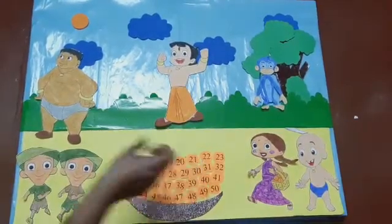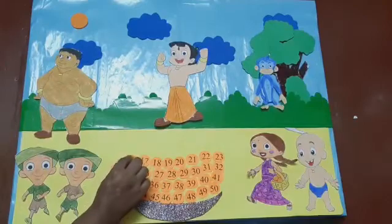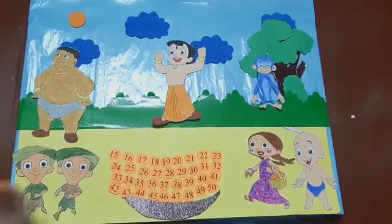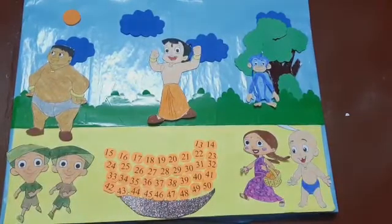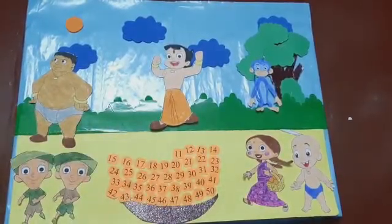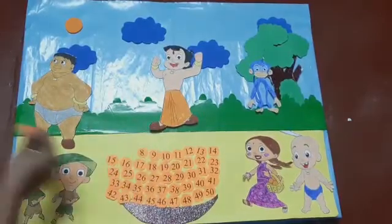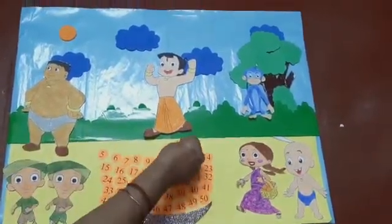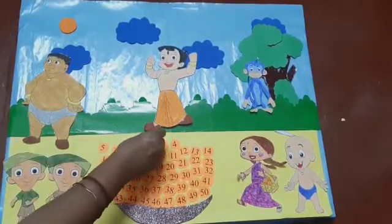19, 18, 17, 16, 15, 14, 13, 12, 11, 10, 9, 8, 7, 6, 5, 4, 3, 2, and 1.